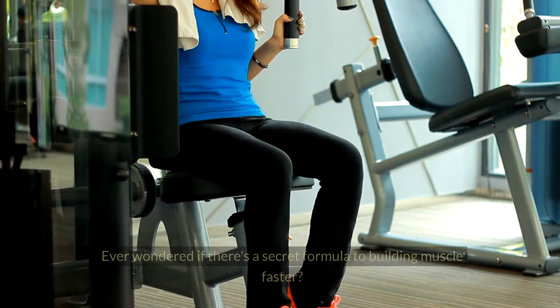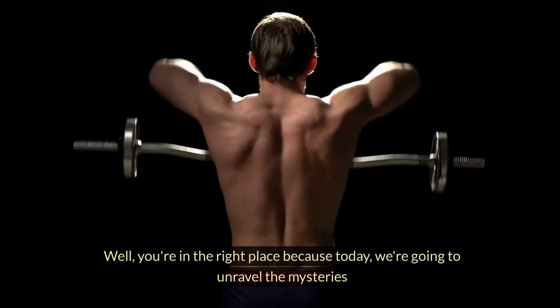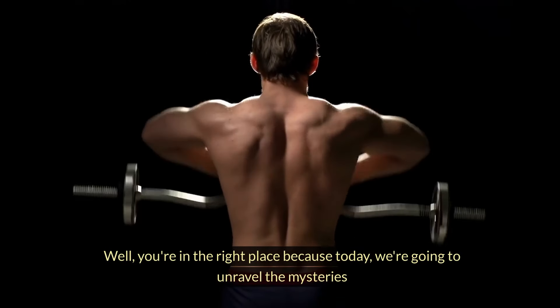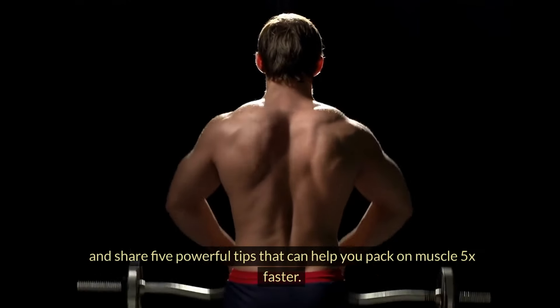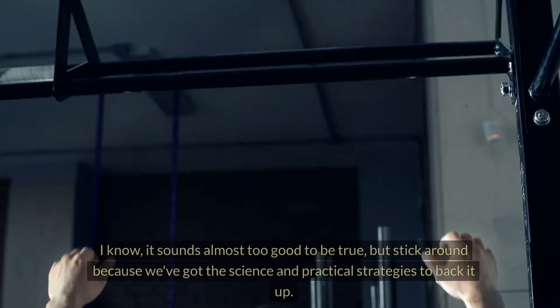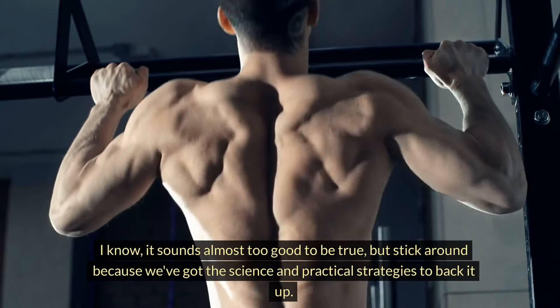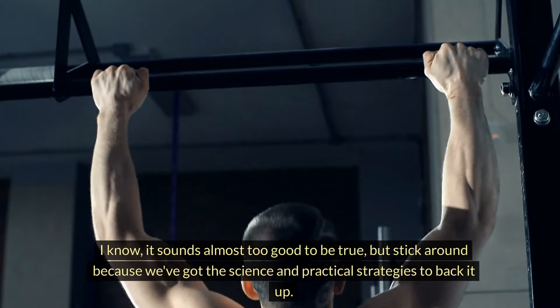What's up, guys? Fit Experts here. Ever wondered if there's a secret formula to building muscle faster? Well, you're in the right place because today we're going to unravel the mysteries and share five powerful tips that can help you pack on muscle 5X faster. I know it sounds almost too good to be true, but stick around because we've got the science and practical strategies to back it up.